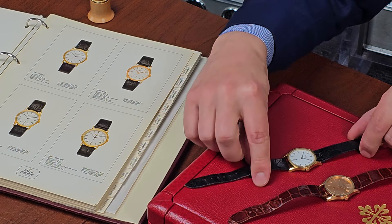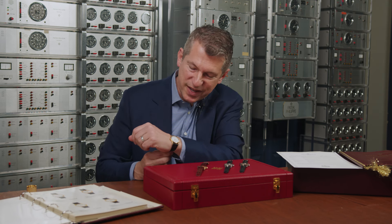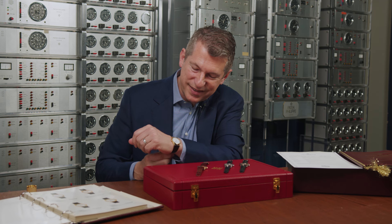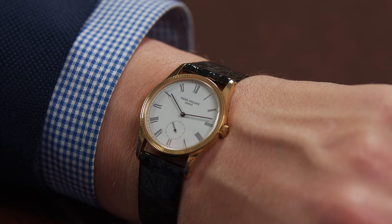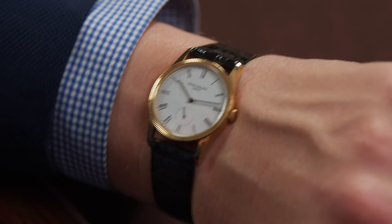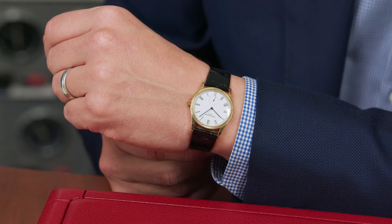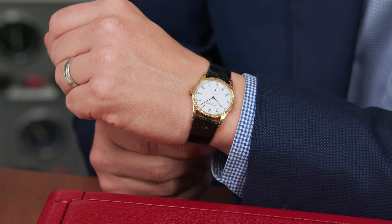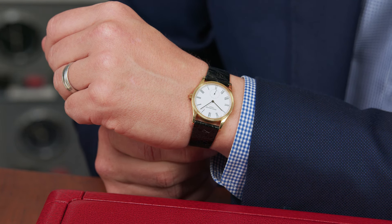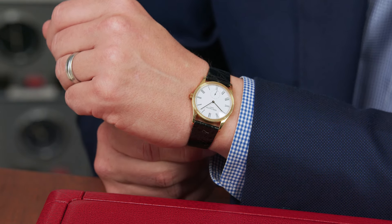Let's look at this yellow gold DJ to begin. This particular example has that decorated bezel, and that hobnail pattern is quintessential Patek Philippe — it's fun to see it on the reference 3796. Combined with the Roman numerals, this is the classic 1980s aesthetic we saw in 1985 with the launch of the 3919. At 31 millimeters it really works — you could wear it with a suit, casually, and it feels great on the wrist for a man or a woman.